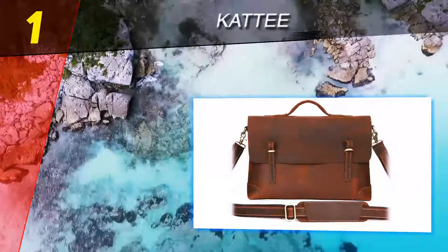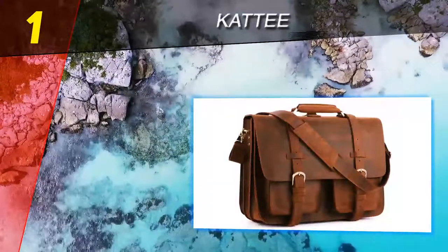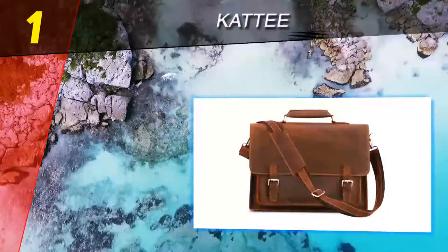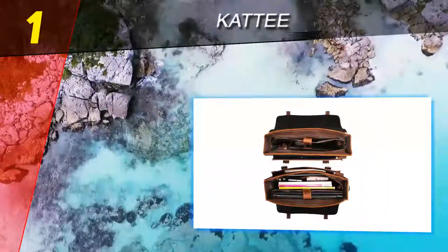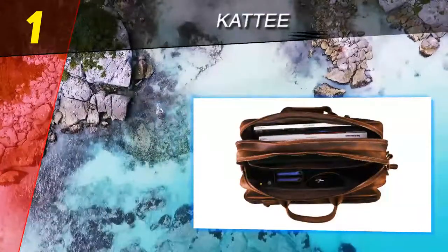Coming in at number 1 of our list: Kurti. If you're looking for a briefcase that would have looked just as much at home across the shoulder of an army officer serving during the Second World War as it will over the arm of a millennial on his way to a downtown office, the Kurti leather shoulder laptop briefcase is the one for you.